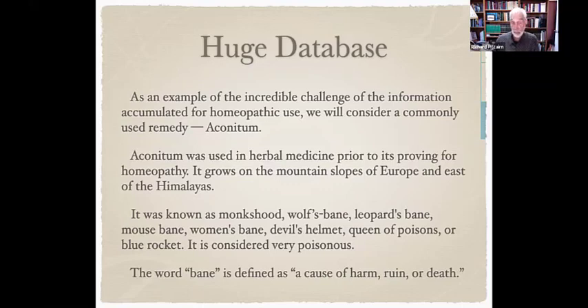Aconitum was used in herbal medicine prior to its proving for homeopathy. It grows in Europe, on the mountain slopes and east of the Himalayas. It was known as monk's hood, wolf's bane, leopard's bane, mouse's bane, woman's bane, devil's helmet, queen of poisons, or blue rocket — considered very poisonous. 'Bane' is defined as a cause of harm, ruin, or death.